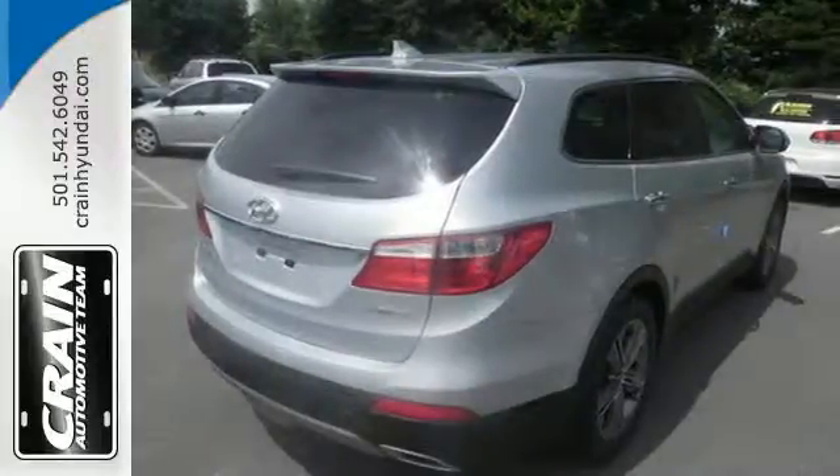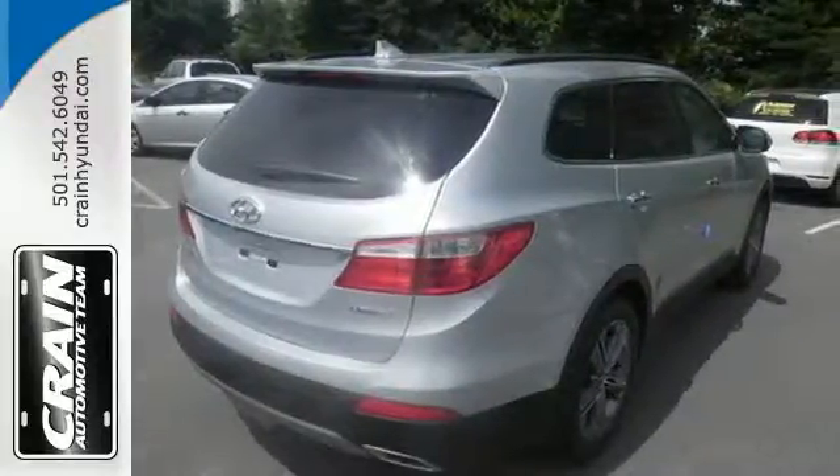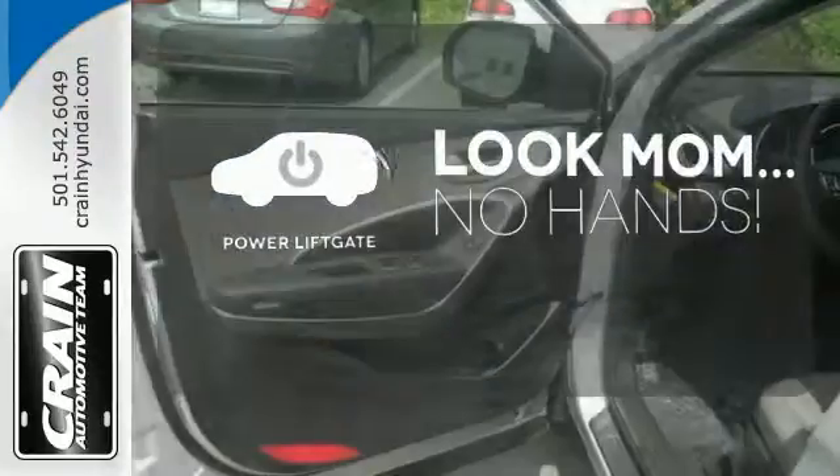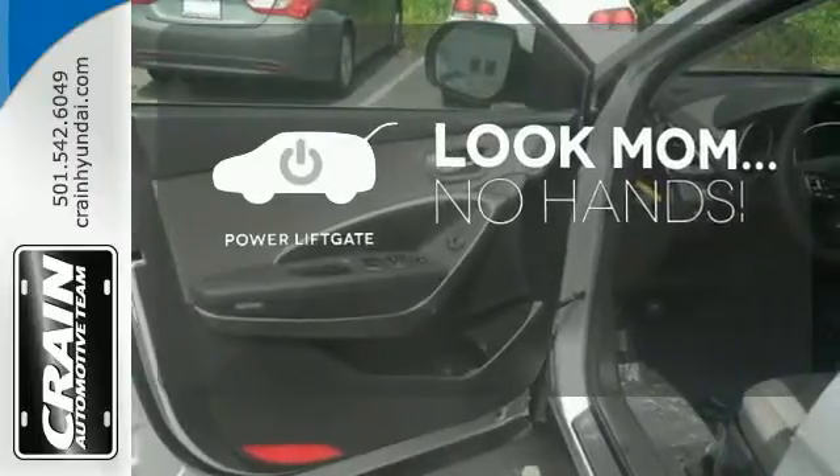It also comes with BlueLink telematic system, touch screen audio with rear view camera, and heated front seats. Enjoy the hands-off ease of rear door operation with the power lift gate.